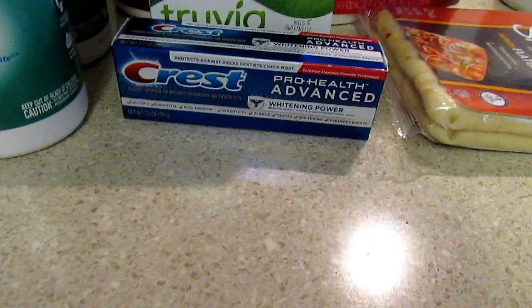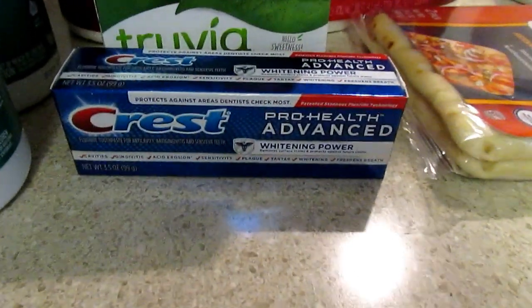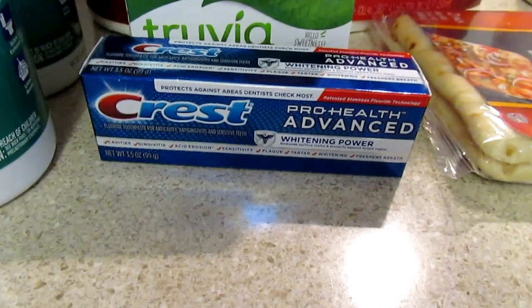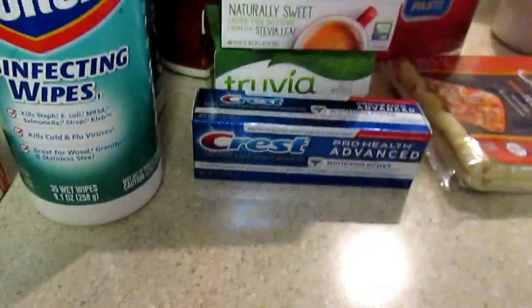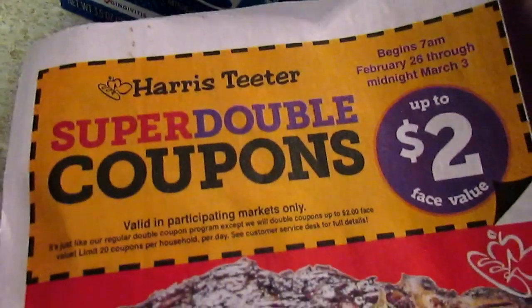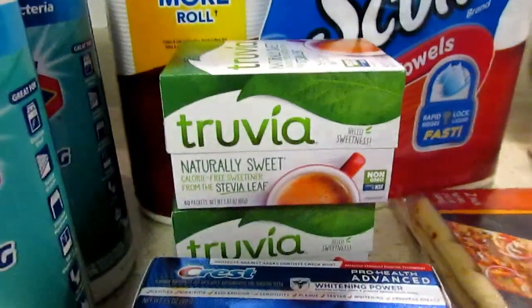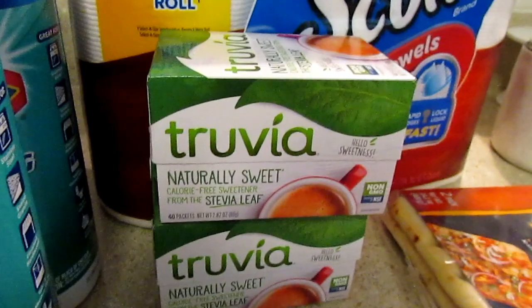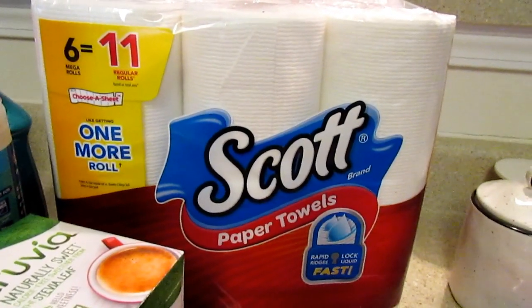The Crest toothpaste - Trail came over talking so I didn't record it - was $3.99. The coupon was in the P&G this past week and it was two dollars off, which doubles to four dollars. Super Doubles doubles up to two dollars face value, so this was absolutely free. The Trivia was also free - it was a $1.50 coupon that doubled up to three dollars, and it was about $2.49.